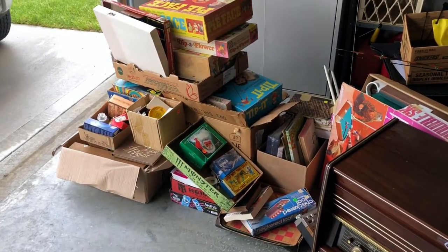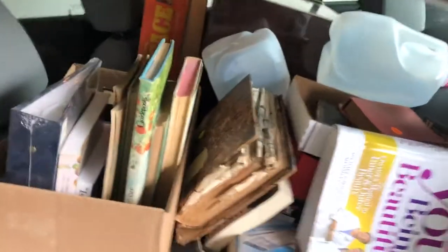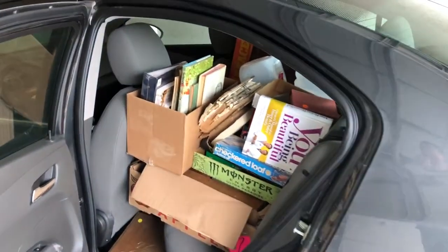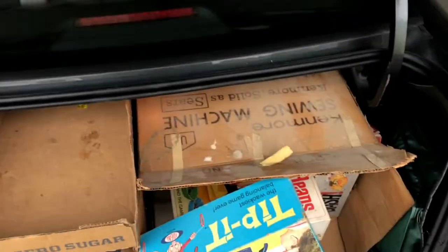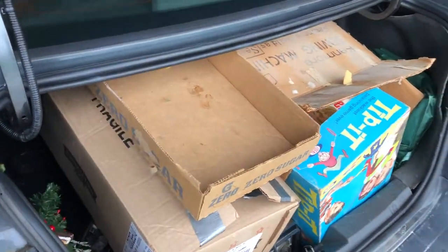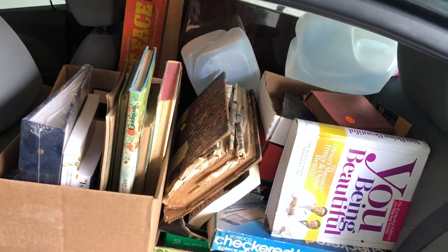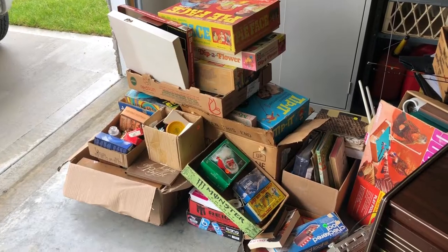Hey guys, welcome back to another episode of Builds Back to Life. Today we have a whole garage sale haul to unload and it filled the whole car this weekend. The car is chock full - the whole back seat and also the whole trunk. Amazing, so much stuff.